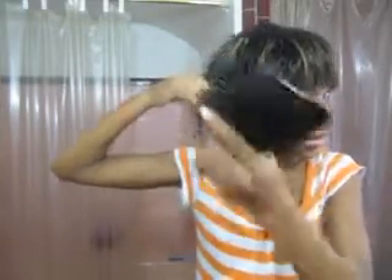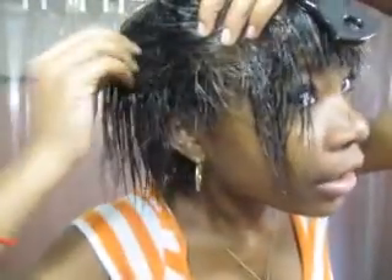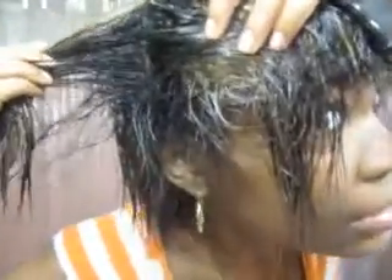So I just wanted to give you guys some texture shots. This is some of my new growth — it's curly and soft, and it can be stretched. And in the back it's like almost natural, really, really curly.